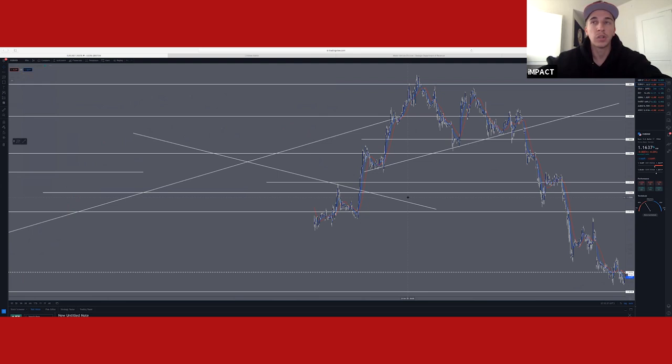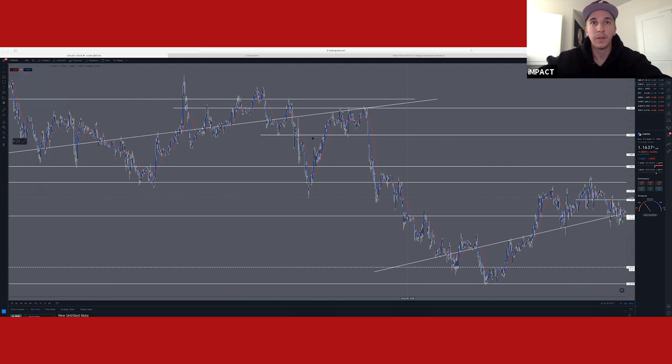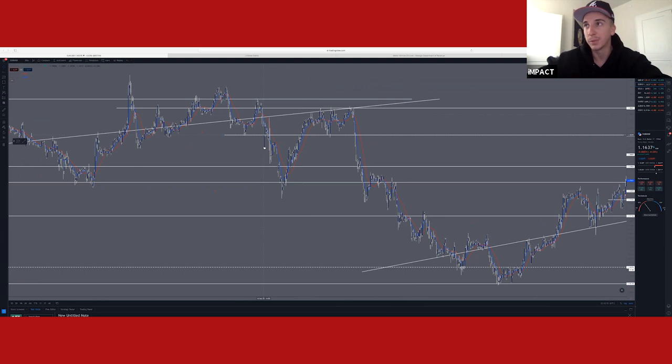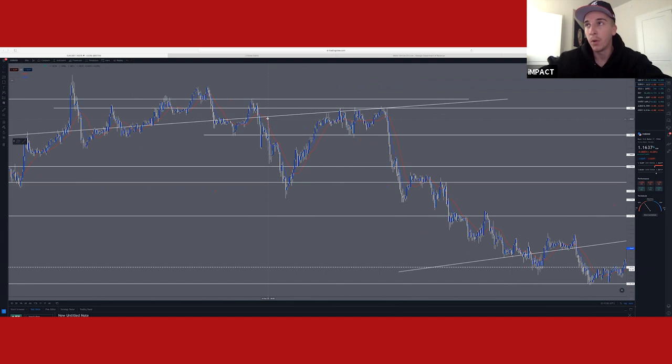Jumping to the M30 time frame, this is the news event I was referring to. I caught my entry on the M30 crossover, saw this massive drop, and thought we were heading straight to our key support level. Then a big spike happened within about five minutes, which allowed me to get more entries. I put my stop loss and take profit around the 18–20 area, so when I woke up price was around there. I moved my stop loss back to where I initially had it, and thankfully the market closed around that area.